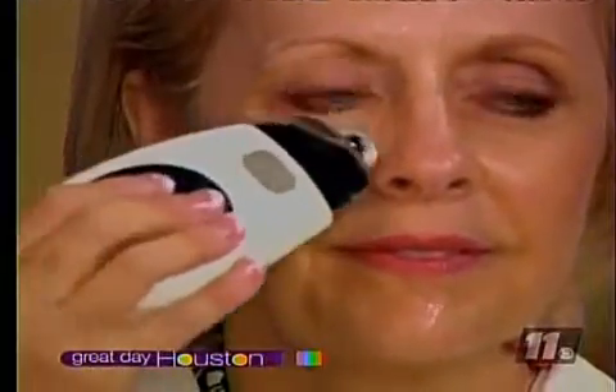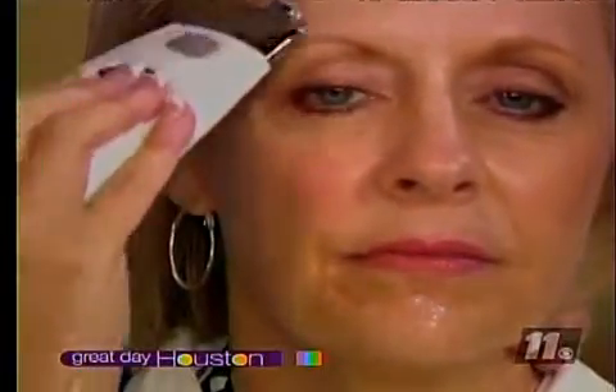How often do you have to use it? Twice a week. It comes with enough gels to do your face twice a week for a month, and then the gels are automatically resent to you every month on automatic delivery.